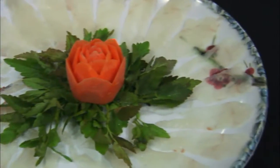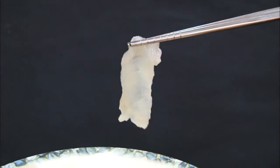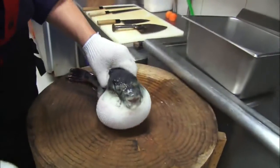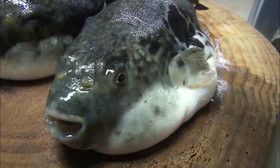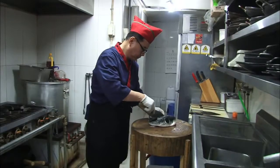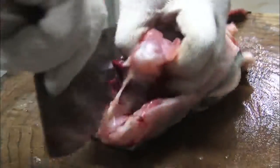Puffer fish tastes superb even when eaten raw, but extra caution is required because this fish is poisonous. Venom contained in the puffers has a 60% fatality rate, and just one milligram of puffer venom is fatal to humans.